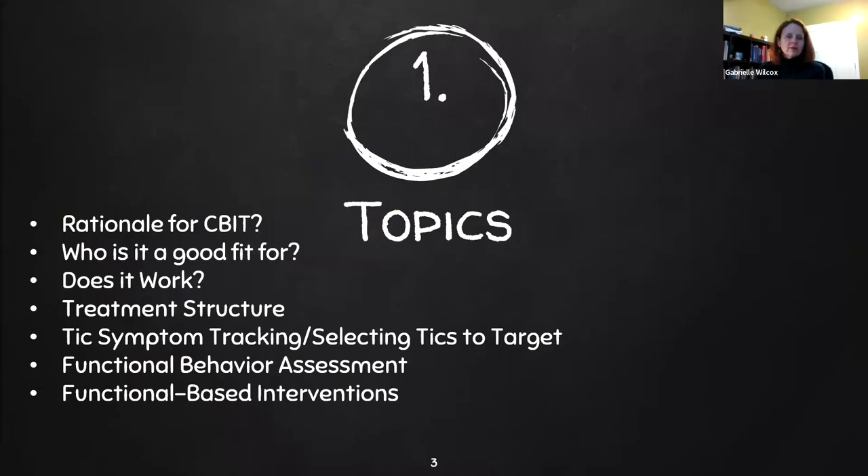Today we'll talk about the rationale for CBIT, identify what kind of clients it's good for, we'll go over the evidence base for its effectiveness, we'll review the treatment structure, we'll talk about tick symptom tracking and how to select the right ticks to target, functional behavior assessments, and functional-based interventions.